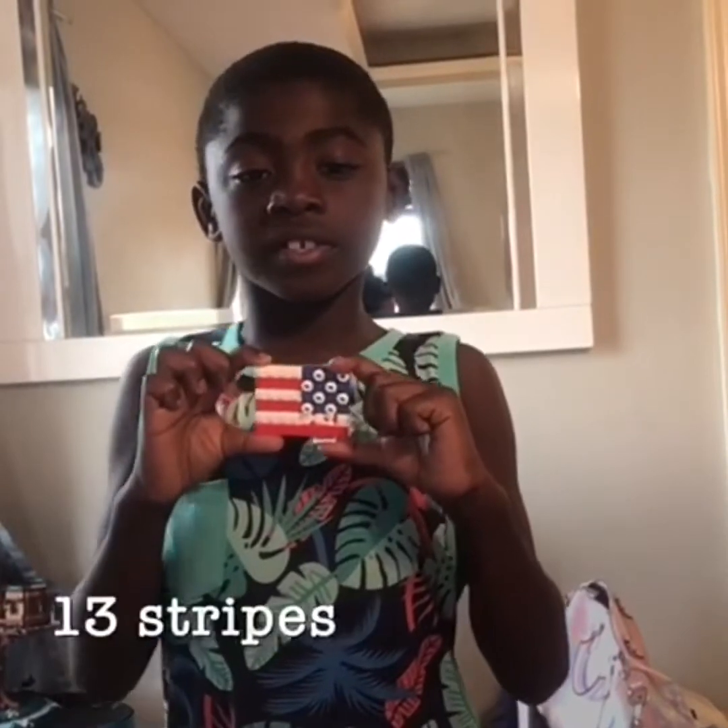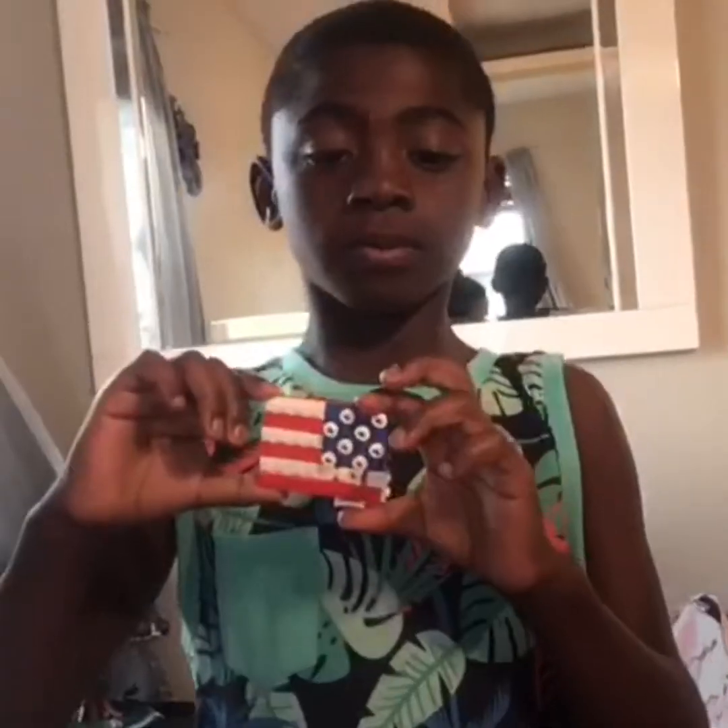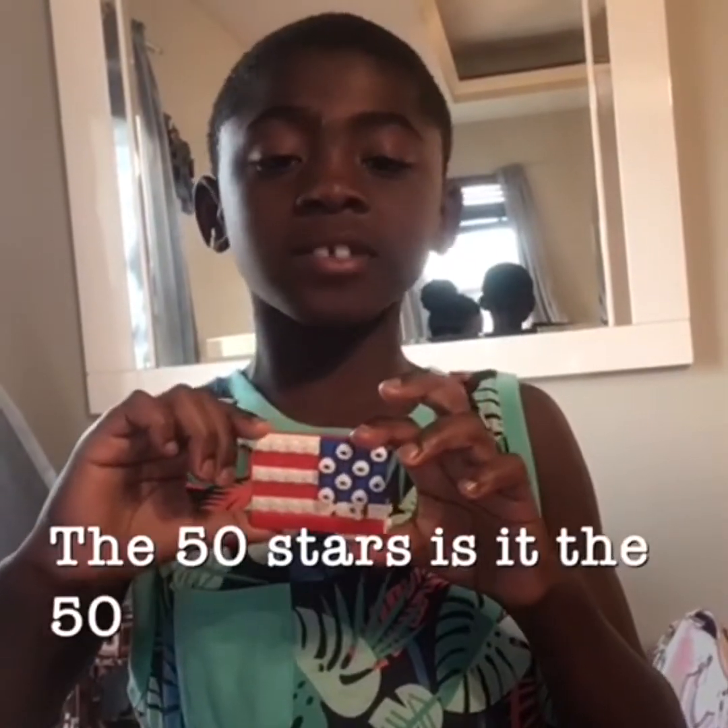The American flag. The 13 stripes represent the 13 colonies. The 50 stars represent the 50 states. The American flag is a symbol of freedom.